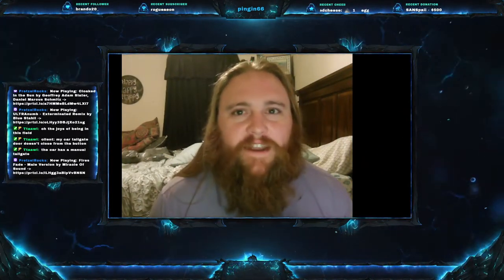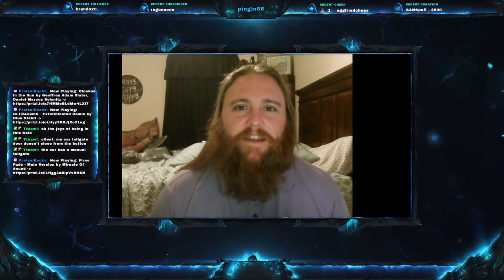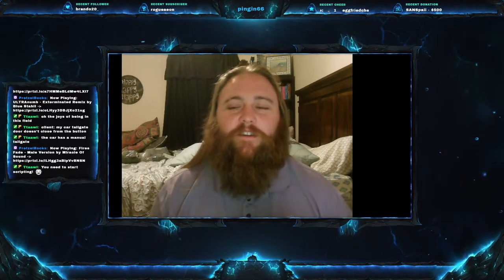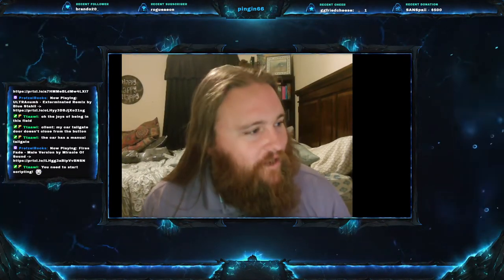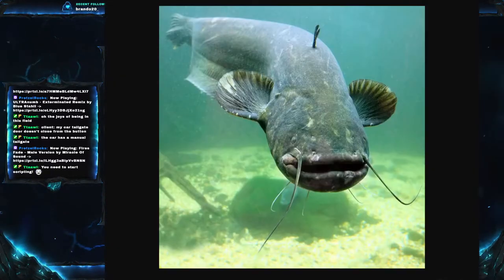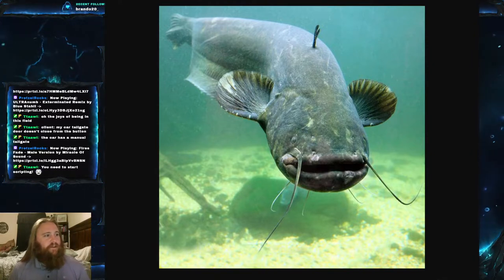Welcome everyone to this week's video. Today we are on Fish Friday number 105 and we have a good one for you. Today's fish is one of those fish that's just a monster — people know about this fish. If you're a fan of the show River Monsters like I am, you're going to know exactly what this fish is. Today we're going to be talking about the Wels Catfish.